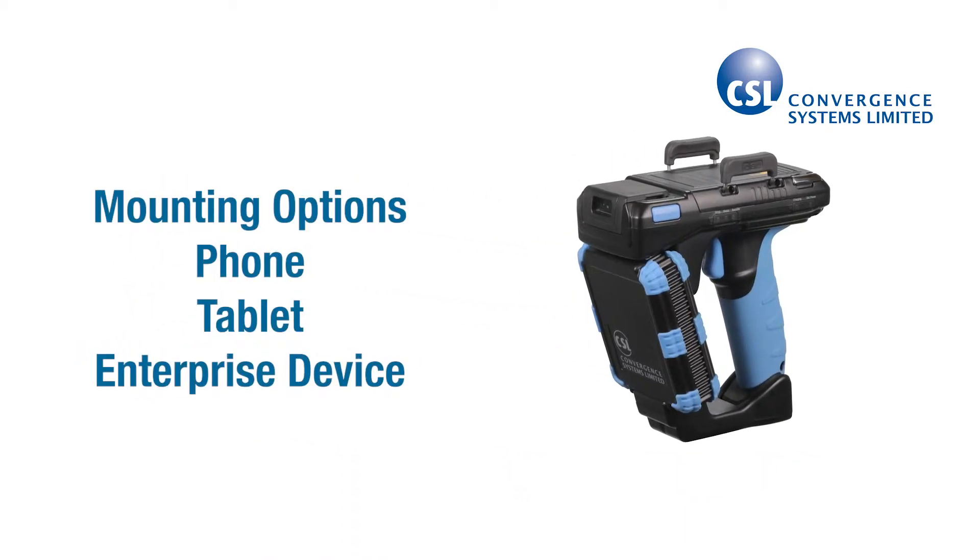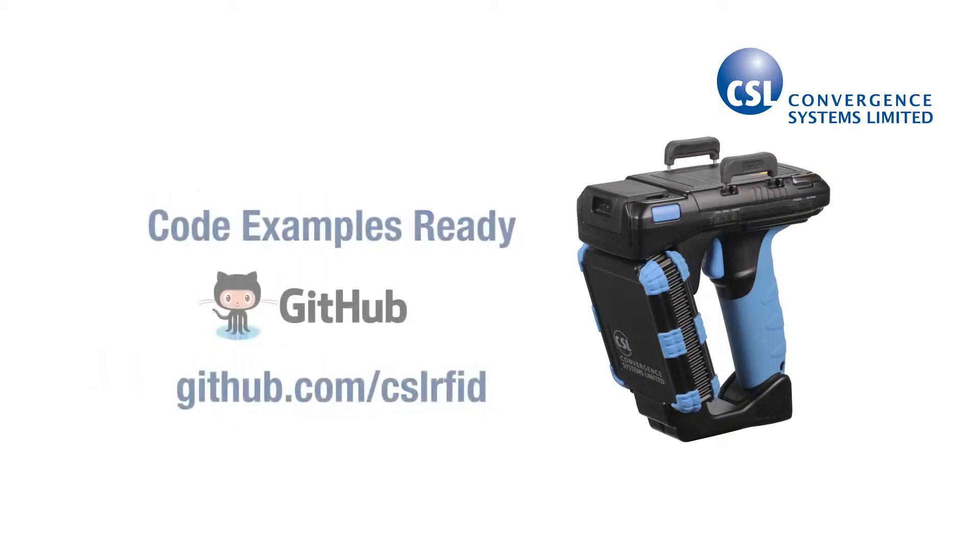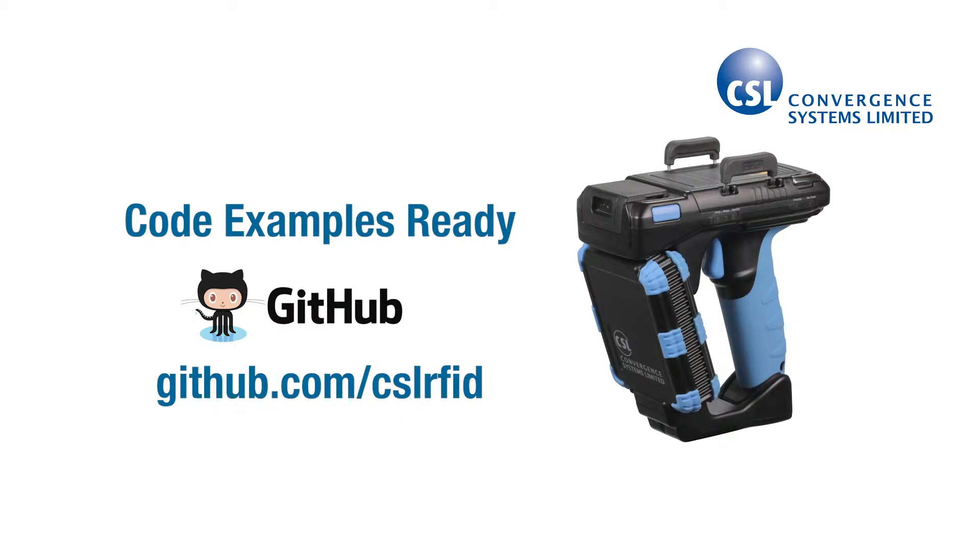I'll also show you how the CS108 can hold almost any mobile device. And if you're a developer, you'll see how you can quickly get your app working with the CS108. First, a little bit about CSL, or Convergent Systems Limited.